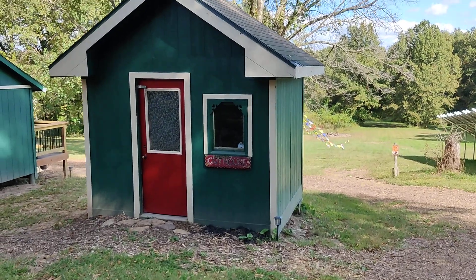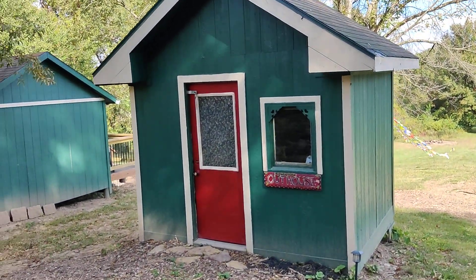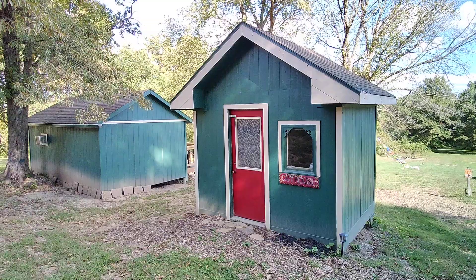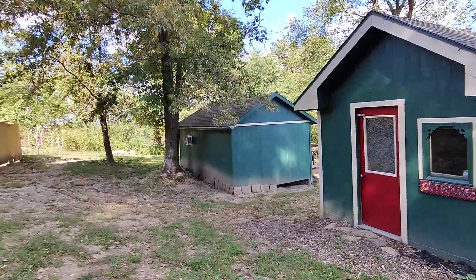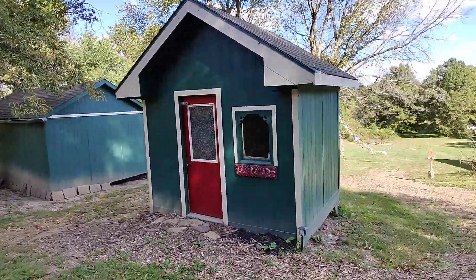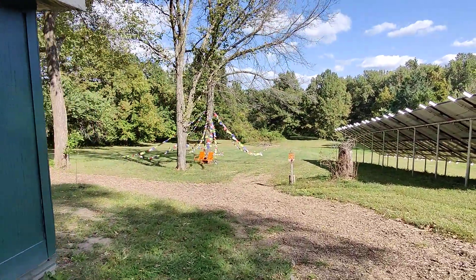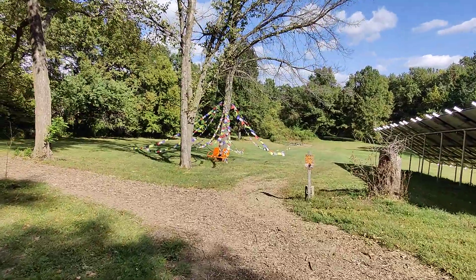This is the garden shed outhouse that the bunkhouse folks use. Let me go out a little bit here so you can see more. So there's the outhouse. Walk down the path.